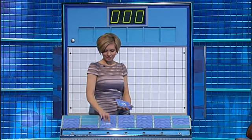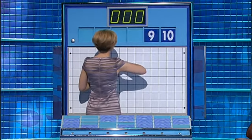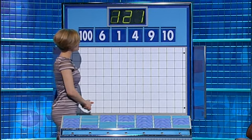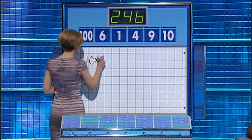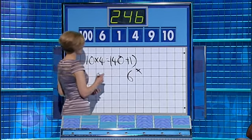One large one and five small ones for you. For this next numbers game, the five small are 10, 9, 4, 1 and 6. And the large one: 100. And your target: 246. Solution: 10 times 4 is 40, add 1 is 41, times 6 is 246. Very good, Rachel.